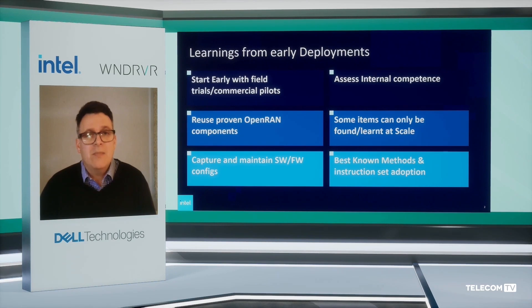Critically assess your own capabilities for internal competencies for doing things like system integration and tool development. Where you cannot or don't think you want to do them yourselves, you will need to make some buy or partnership decisions. Critically assess what your own organization can and wants to do with a new technology. Some things, as we've found out, can only be learned at scale — at the cell edge and over the temperature range of a virtual RAN deployment.